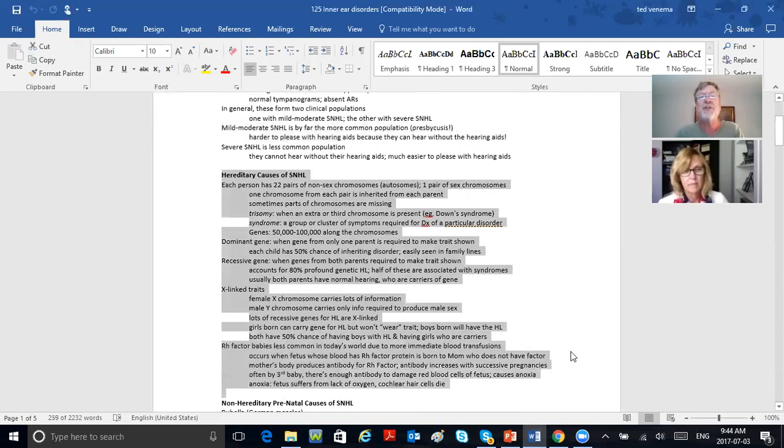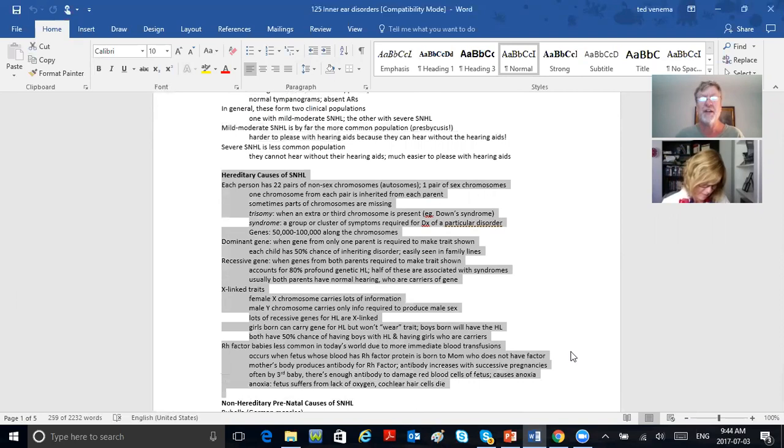Hereditary causes — I'm not going to ask a lot on this, just take a read with me. Each person has 22 pairs of chromosomes plus one pair of sex chromosomes, XX or XY. One chromosome from each pair is inherited from each parent. Sometimes parts are missing, and sometimes a person has three instead of two — that person has Down syndrome, trisomy. When you see the word syndrome, it means it's a cluster of problems they can't quite figure out — like Meniere's disease: the person gets dizzy, gets rotary vertigo, roaring tinnitus, and sensorineural loss.